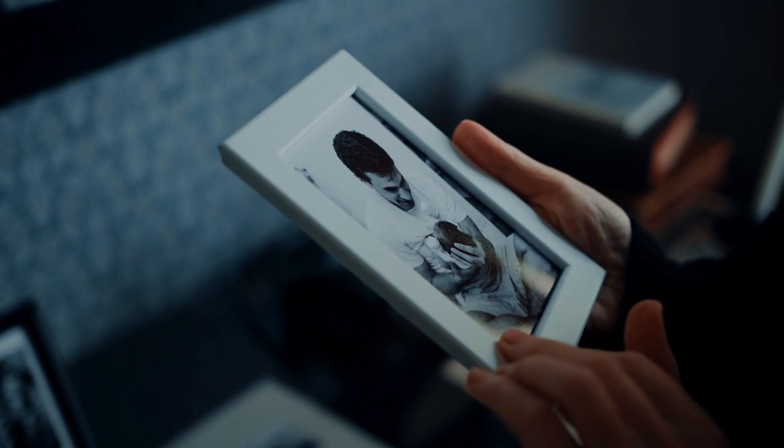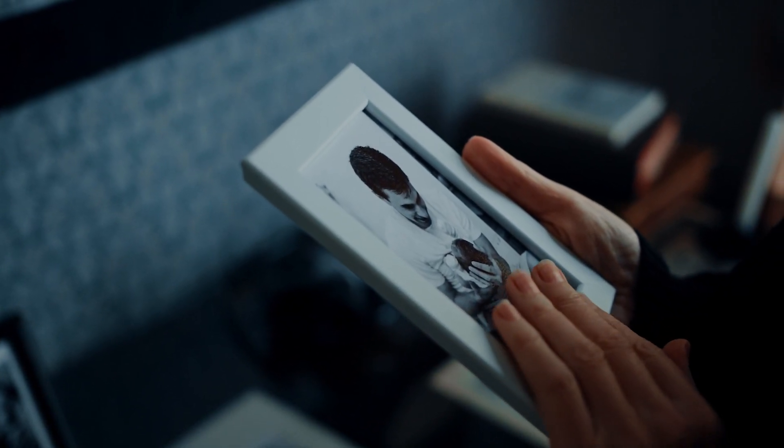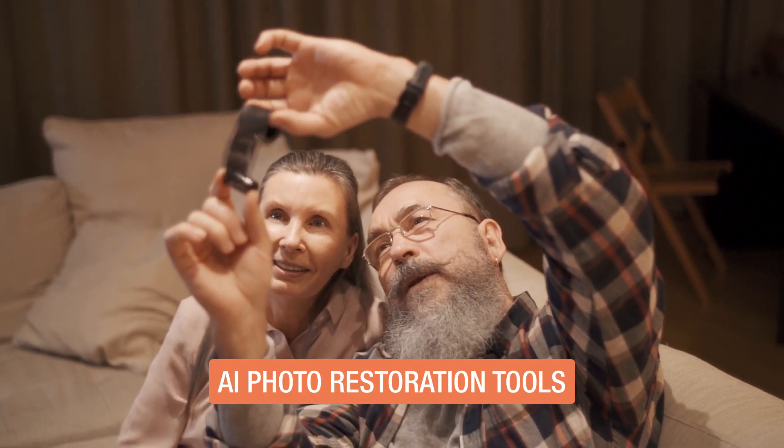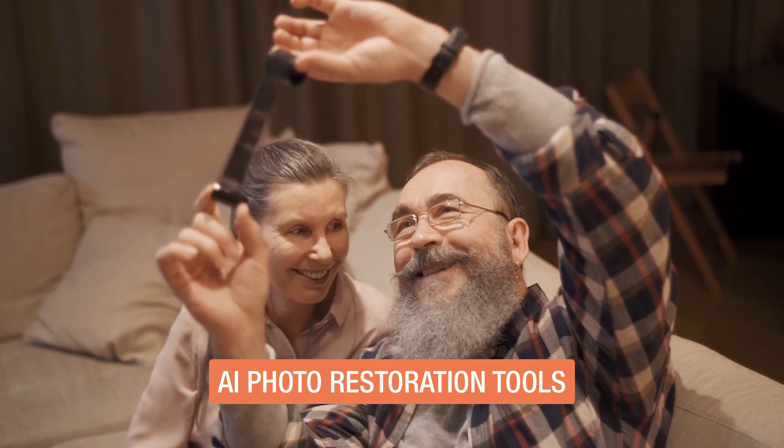Why do we strive to preserve old photos? Is it the nostalgia, the history, or the stories they tell? And yet, the challenge of preserving these images from the ravages of time can be daunting.